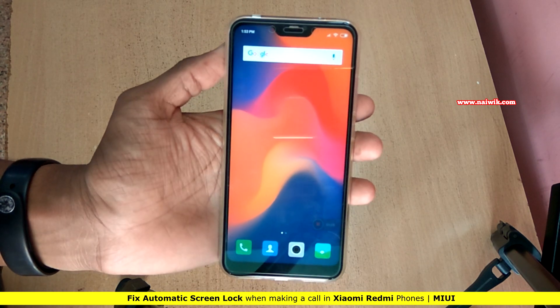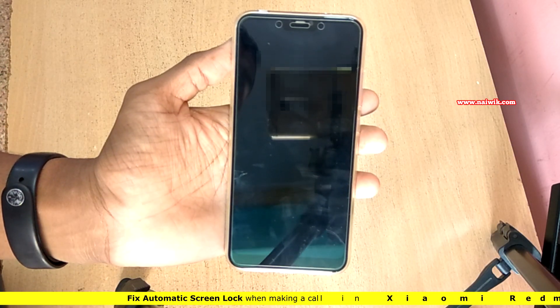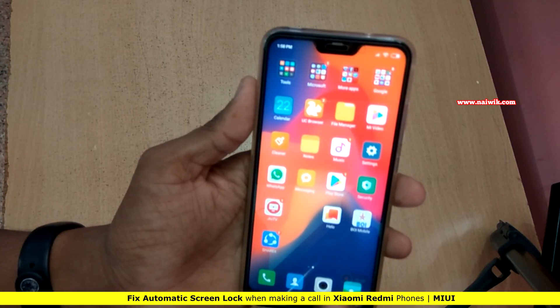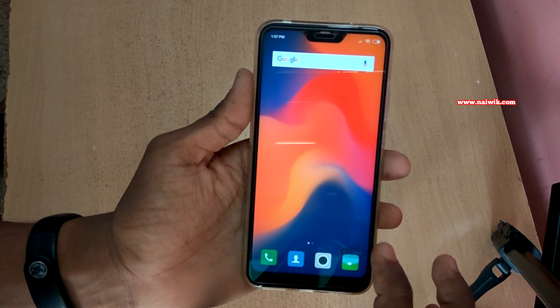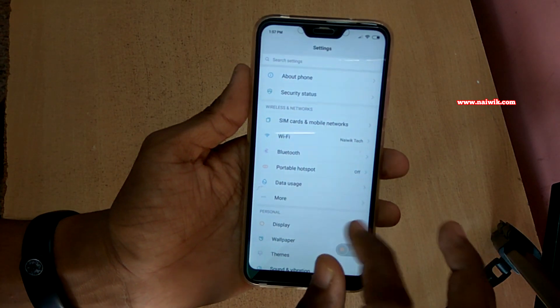In this video I am going to show you how to prevent screen lock when making a call or receiving a call on Xiaomi Redmi phones running on MIUI. To fix this issue we have to disable the proximity sensor, which is enabled in the call settings.